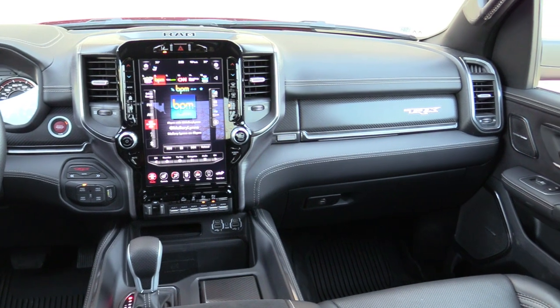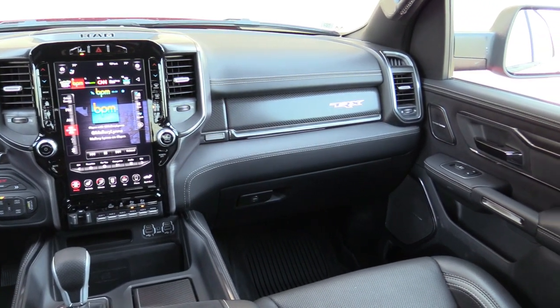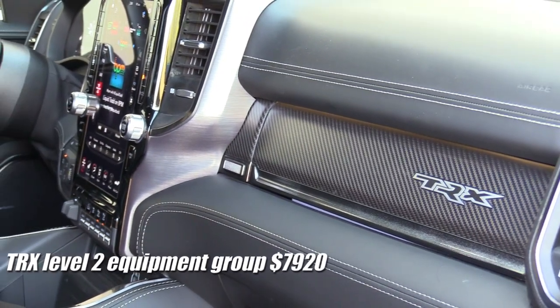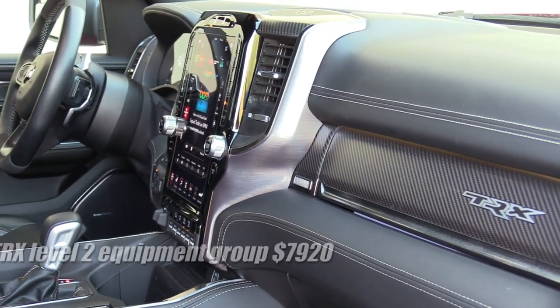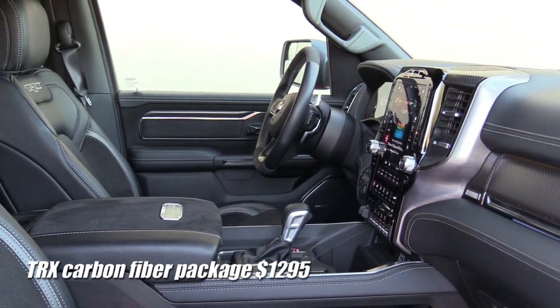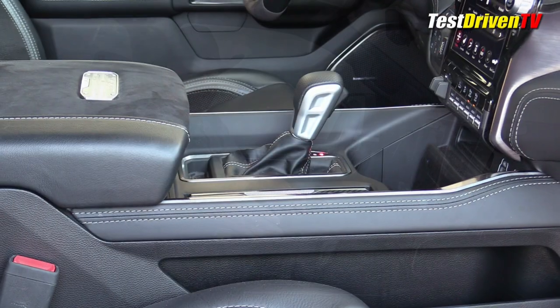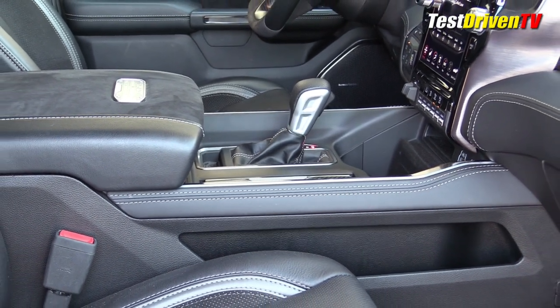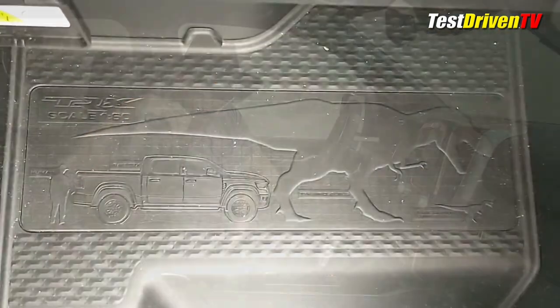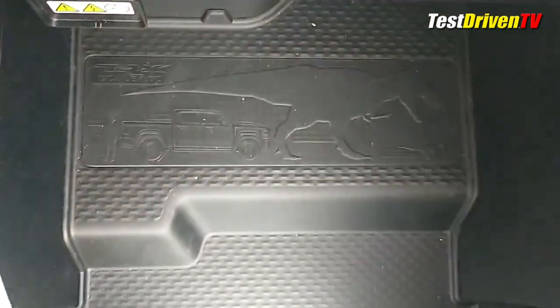Ford and GM interiors aren't quite there yet, although the 2021 Ford F-150 has gotten better. RAM has really stepped it up in materials, switchgear, feature content, and design. Part of the reason we have a close to $90,000 price tag is the Level 2 Premium package, which means all the soft stitch trim on the dash, console, and door panels, as well as carbon fiber and leather seats with suede accents, and a suede steering wheel. One of the biggest design details setting the TRX apart is this center console — it has a real shifter in it, unlike most RAM trucks with a knob on the dash. This is exactly what a truck like this needs.